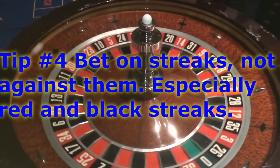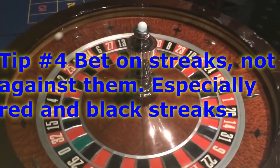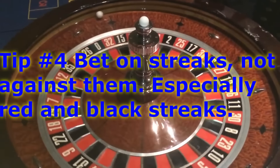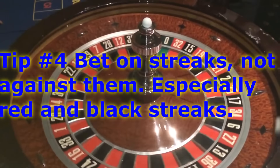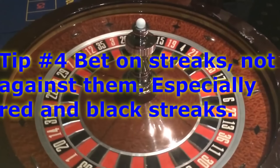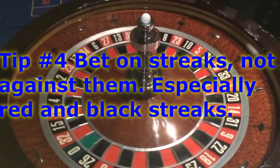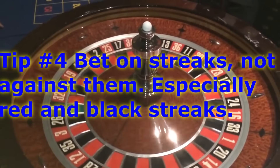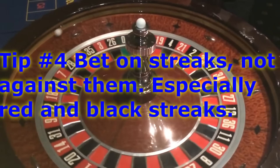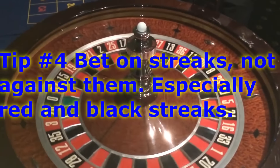Tip number four is to bet on streaks and not against them, especially red and black streaks. One of the first times I played roulette, I saw the board coming red, red, red — five or six in a row. I naturally figured it was due to come black, so I threw $25 on black. Two hundred dollars later, I learned that it could keep coming up red. Every spin is going to have the exact same odds.